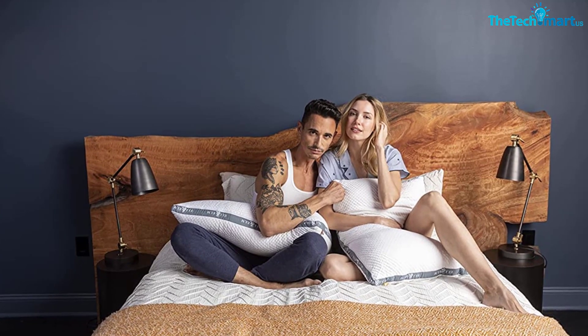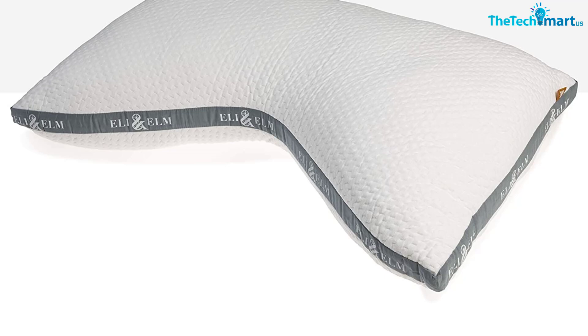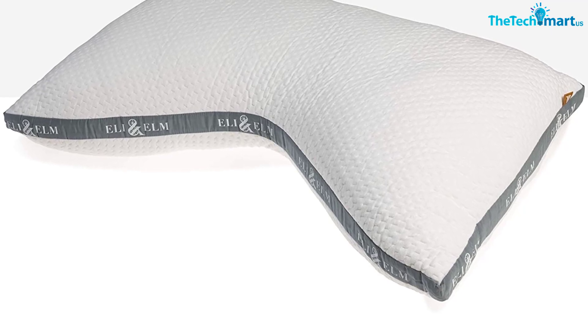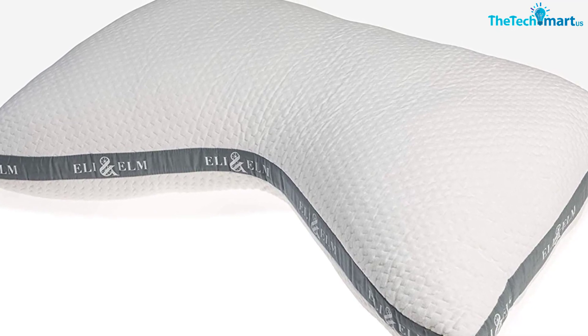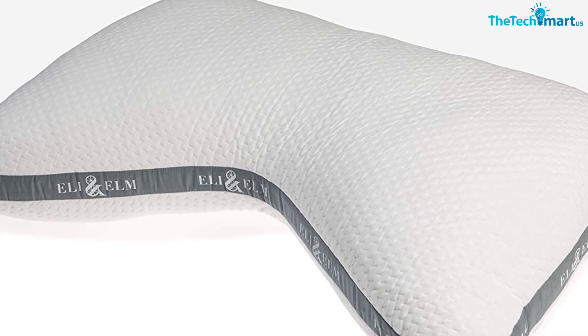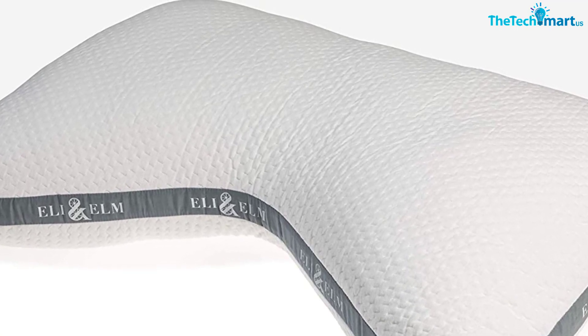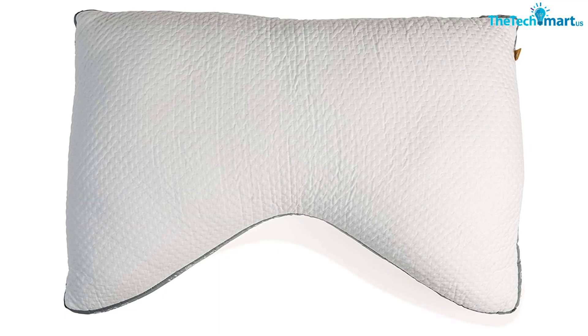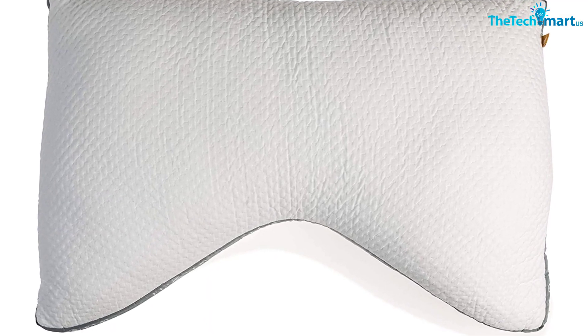Despite its shape, the pillow fits a standard pillowcase, but you can also purchase it with a case that fits it precisely. I didn't notice a difference in comfort when using the Eli and Elm case versus a standard pillowcase. I slept better on my first night with the pillow than I had in months. I didn't remove any loft because it was ideal for my side sleeping needs. I had no neck soreness while testing the Eli and Elm Pillow. Once I was done testing, my wife took the pillow, and she preferred it because the U-shape kept her from shifting to an uncomfortable position at night.